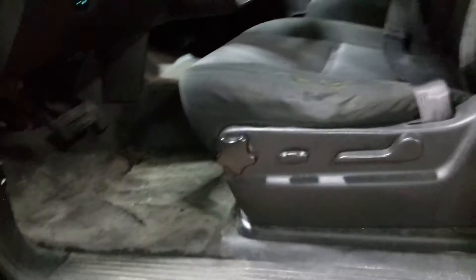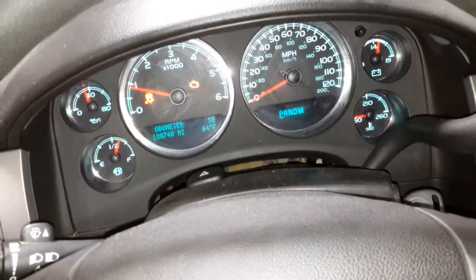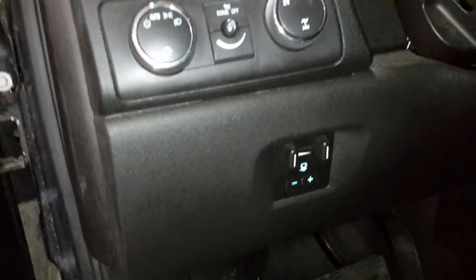Black interior, dual power cloth seats. There's the miles. Trailer brake.